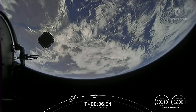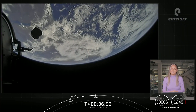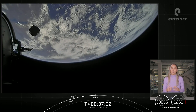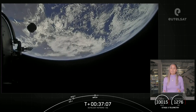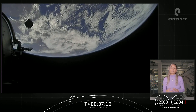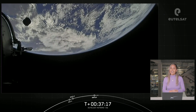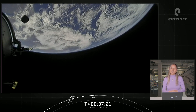All of us here at SpaceX want to give a big thank you to our customer, Eutelsat, for entrusting us with today's mission. We also want to give a big shout out to the Range and Federal Aviation Administration for supporting today's mission. Today's launch concludes our 189th overall mission to date, and 51st launch of this year. Thanks to all of our viewers for tuning in and your continued support. Have a great night and we'll see you again soon.